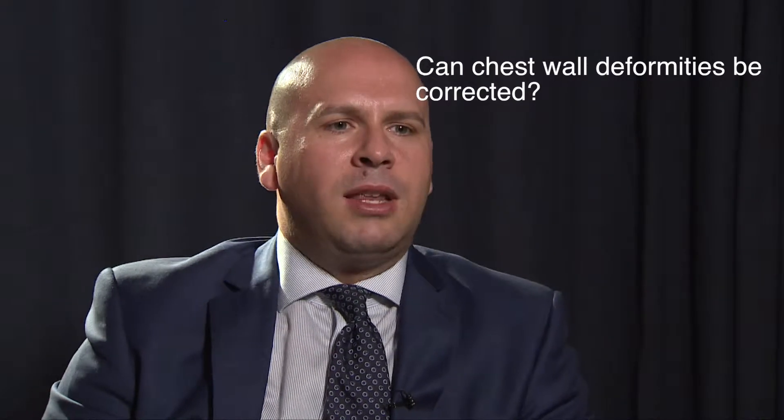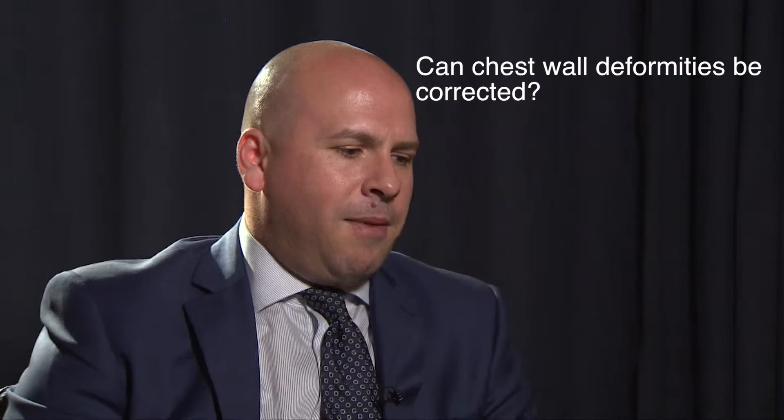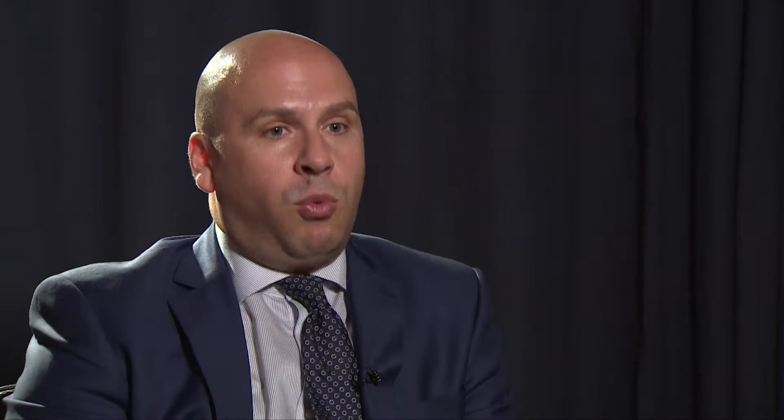These are congenital deformities, so they're things that you're born with. The two most common are the pigeon chest, where basically the chest sticks out, or the funnel chest, when you have the opposite problem — the chest sinks in. These are two deformities that can be corrected easily by a keyhole approach.